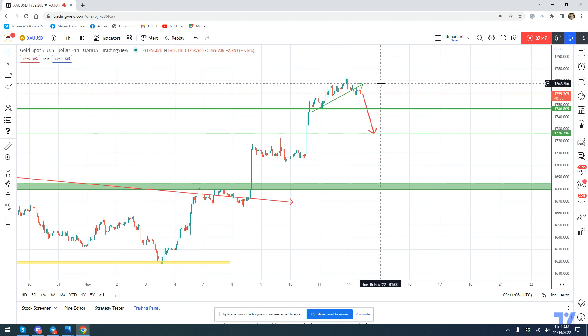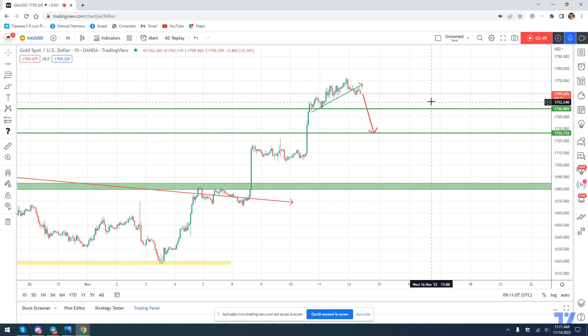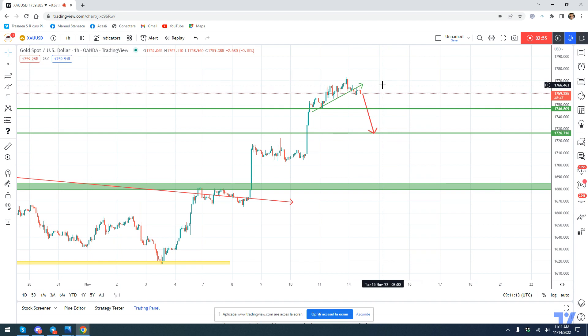On the other hand, more conservative traders can wait for this correction to happen and try to find buying opportunities, as I said, around this support level. That's it for today's video — thanks for watching, bye bye.